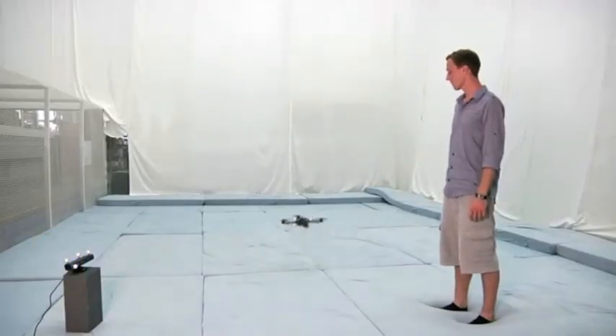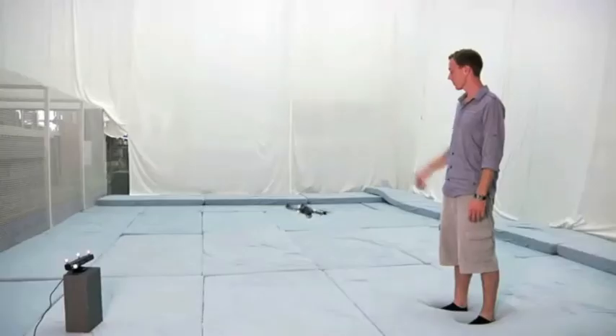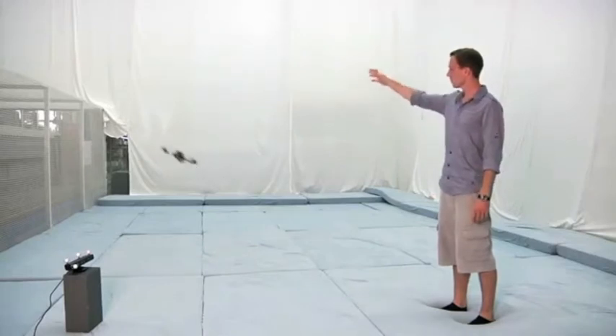We created a demo of fast natural interaction with quadcopters using the Kinect sensor. The user can ask the vehicle to take off and then control it dynamically.